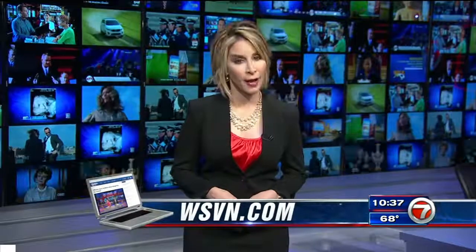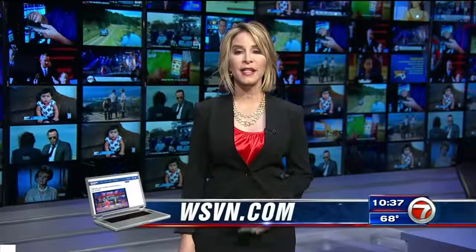More information on the procedure is available at WSVN.com. In the Newsplex, Lynn Martinez, 7 News.